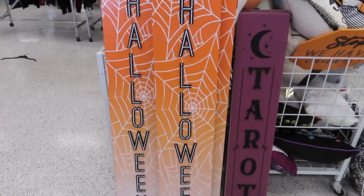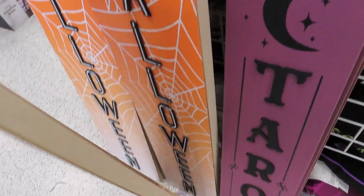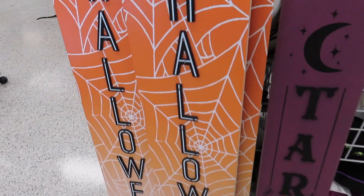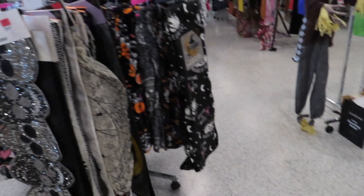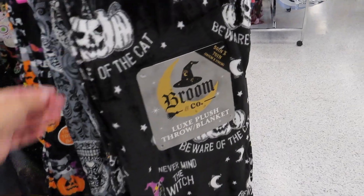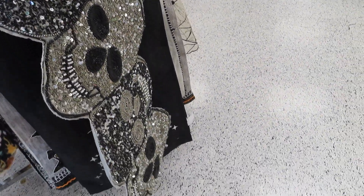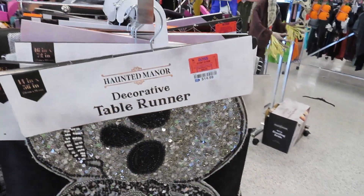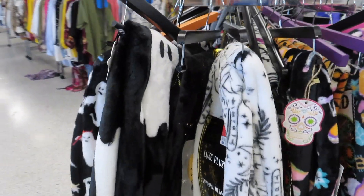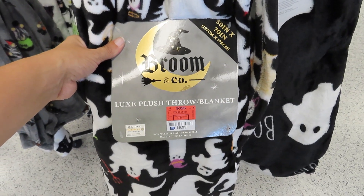They've got these signs — Halloween and Tarot — $19.99 for that one. Then they've got some more throw blankets that are more Halloween-themed, 50 by 70 inches. They've got this table runner right here for $14.99. Got this one with all of the cute ghosts for $9.99.